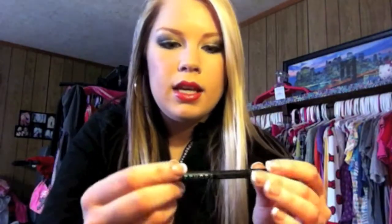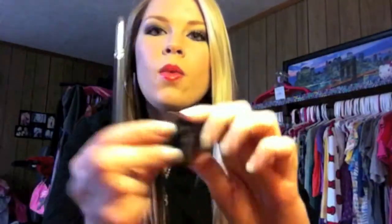For eyeliner, I use the Elf liquid liner in black, which is my current favorite liquid liner. I also have a Sephora pencil liner — just a basic cream liner, similar to Urban Decay 24/7. My favorite thing I've been using underneath my eye is a sponge tip applicator with the Maybelline Color Tattoo in the gray shade called Audacious Asphalt. I apply it underneath my eye as eyeliner and it stays amazingly.